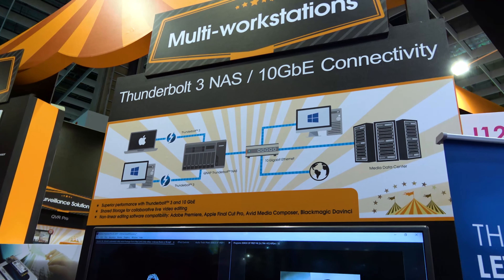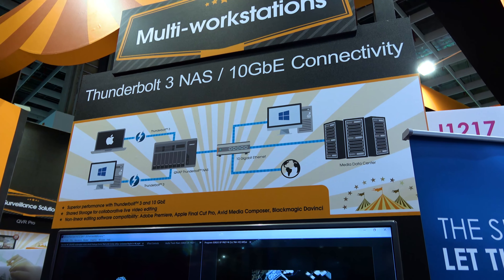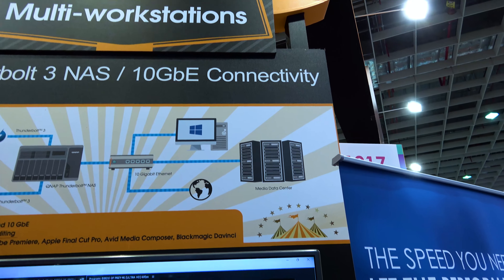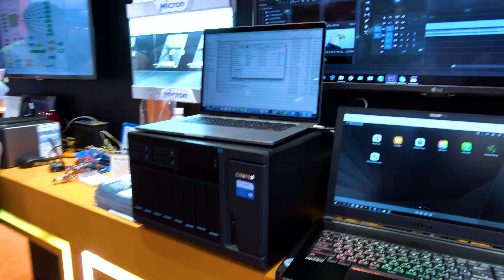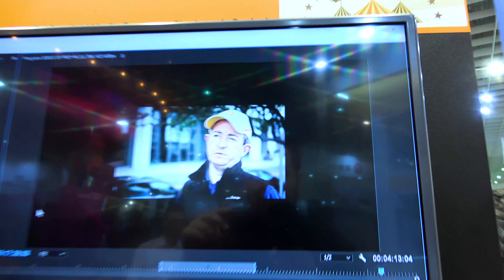So you can run the 10 gig ethernet out to your data center, or to your computer if you have a high quality ethernet card. Go over to the data center, over to the render farm, whatever. This is going to allow you to edit multiple channels of 4K all at the same time. They've got it running right there.